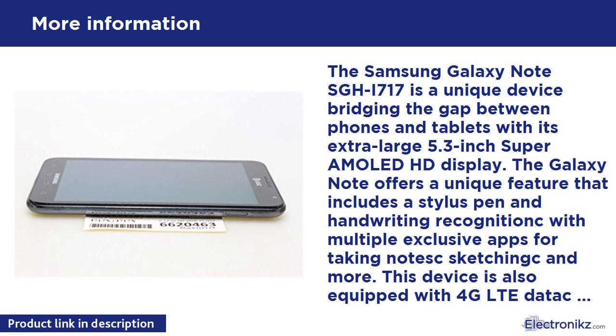This device is also equipped with 4G LTE data, an 8-megapixel camera with a 2-megapixel front camera, a 1.5GHz Dual-Core Processor, Wi-Fi, DLNA Wi-Fi streaming, and Quad-Band GSM along with WCDMA modes for international use. You can also use this device to access thousands of apps, games, movies, books, and music on Google's Play Store.